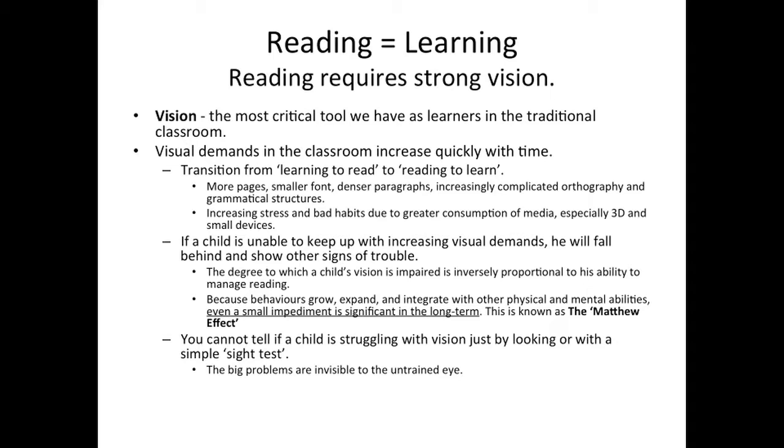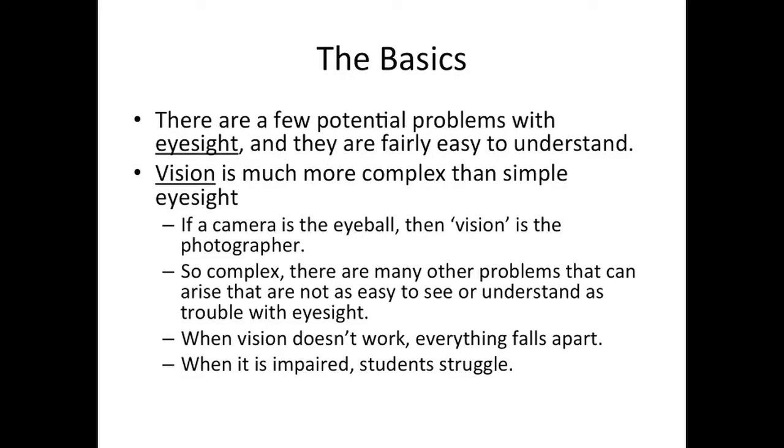The degree to which a child's vision is impaired is proportional to his ability to manage reading. Even a small impediment is significant in the long term. You cannot tell if a child is struggling with vision just by looking or with a simple sight test. The big problems are invisible to the untrained eye. There are a few problems with eyesight, and they are fairly easy to understand. Vision, on the other hand, is much more complex than simple eyesight. So if a camera is the eyeball, then vision is the photographer. Vision is so complex, there are many other problems that can arise that are not as easy to see or understand as trouble with eyesight.